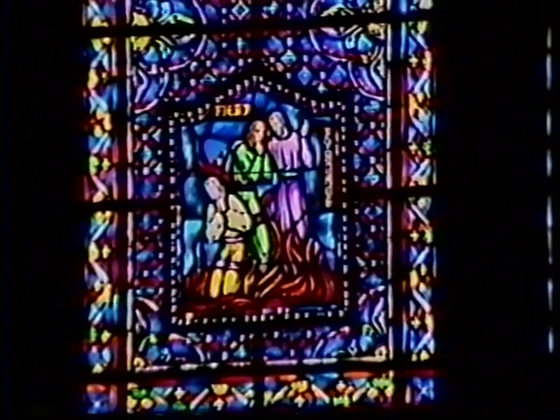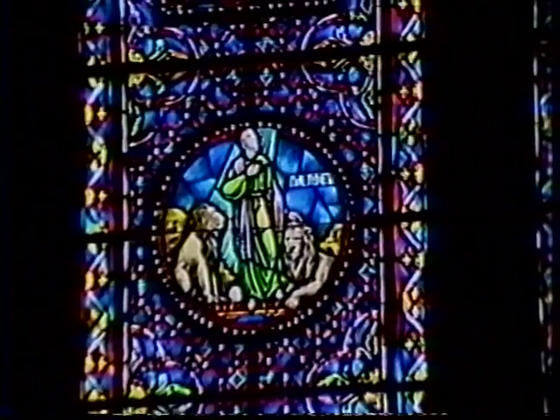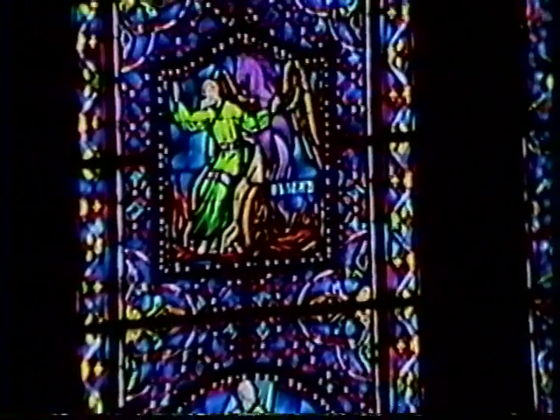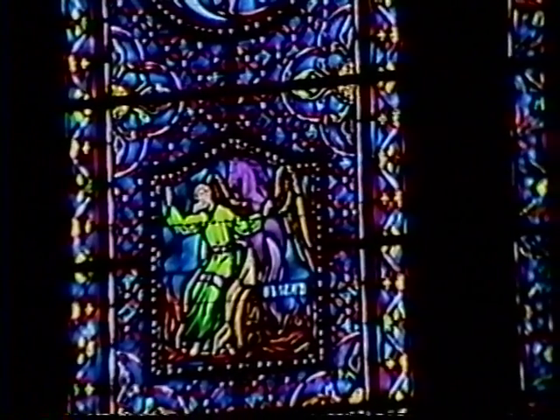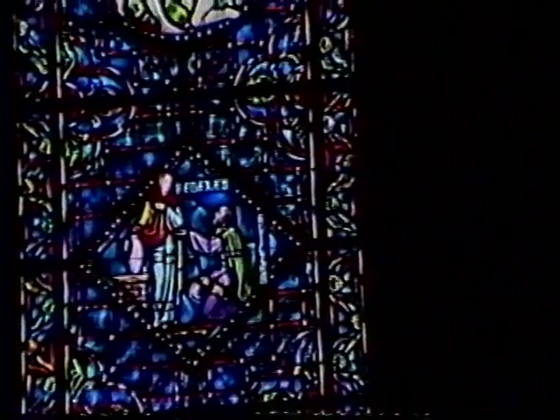In the center panel, Shadrach, Meshach, and Abednego stand unafraid in the fiery furnace. Next, Daniel quiets the hungry lions in their den. Above that, Elijah and the chariot of fire are shown. The fourth scene shows the children of Israel crossing through the divided waters of the Red Sea. And at the top is the angel of the Passover marking the doors. In the right panel, Heliopolis is being punished for robbing the treasury of the temple. Isaac blesses Jacob. Moses is found by the princess of Egypt in the bulrushes. The servant finds Rebecca at the well and brings her to Isaac for a wife. Cain slays his brother Abel.